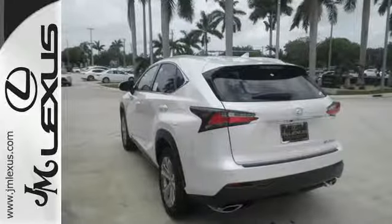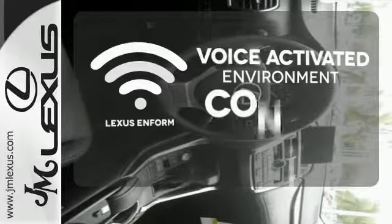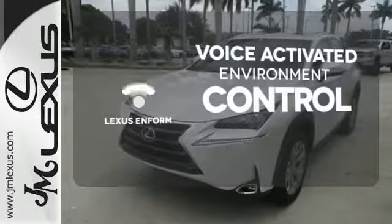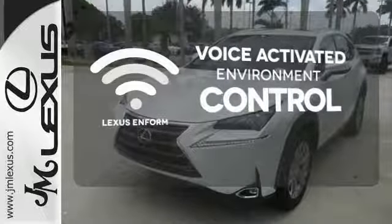The convenience of the backup camera and roof rails go hand in hand with the Lexus Enform Safety Connect, Service Connect, and remote app for a well-rounded experience wherever you go. Lexus Enform allows you to control your music, hands-free calling, and so much more, with just the sound of your voice.